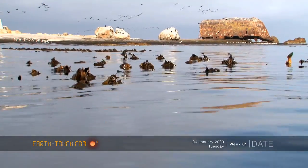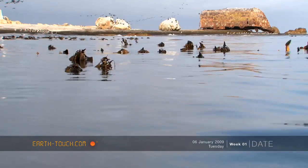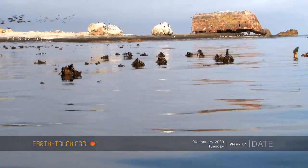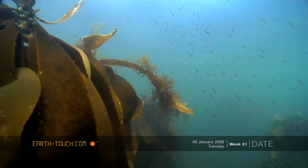Our first dive here in the Western Cape has brought us down to Dasan Island, which lies off the western coast. It boasts a huge amount of wildlife both above and below the surface.